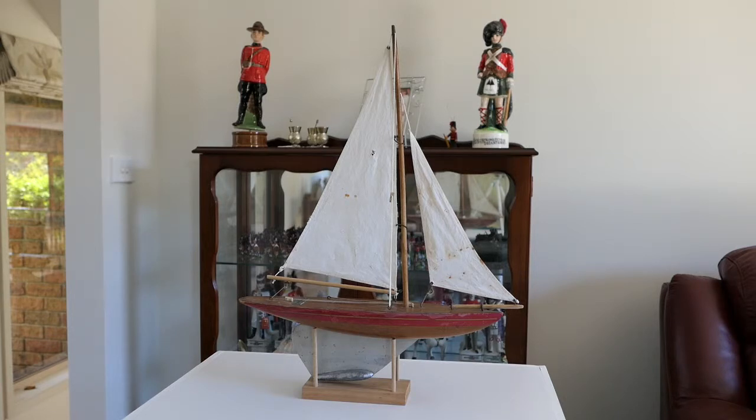I did, however, wash the sails, put some new rigging on it where it needed, and a couple of those wooden bits — I don't know what they're called. A yachtsman would know what that is, but to be honest with you, I haven't got a clue.